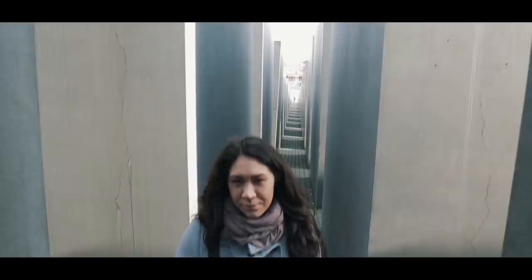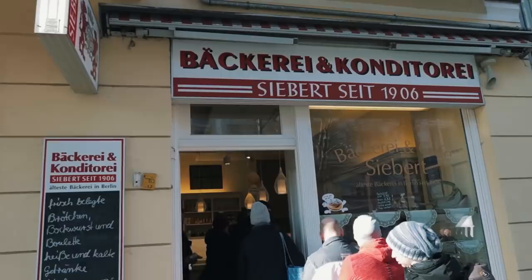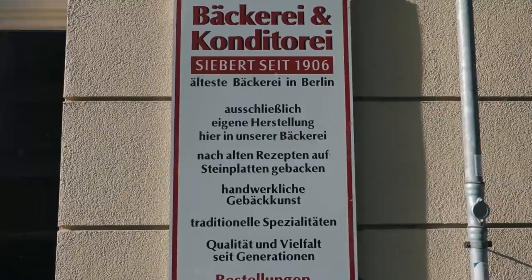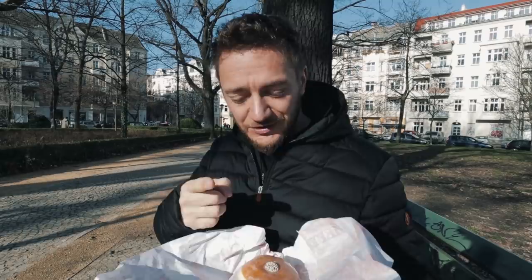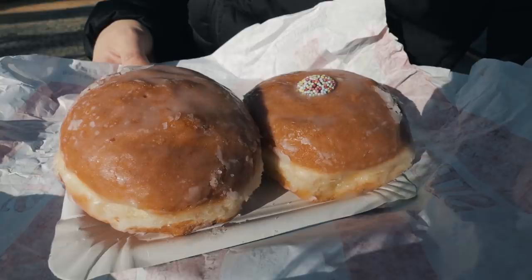So for breakfast, the first stop we're doing is the classical Berlin Berliner. We got that at Beckerei Siebert, which is pretty famous and says on the outside 'the oldest bakery in Berlin, established in 1906.' So that thing is over a hundred years old. I hope they know what they're doing. My favorites are usually the powdered ones with strawberry or raspberry filling. We have glazed ones with chocolate filling and cherry — I think I've never had cherry.